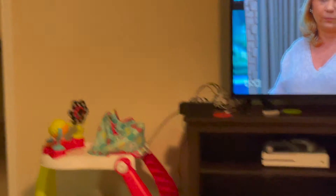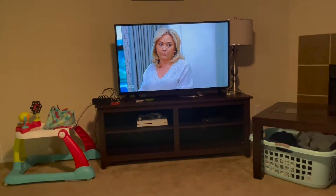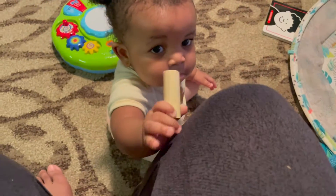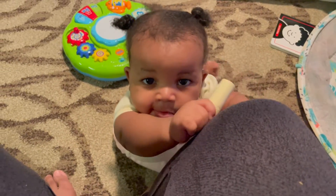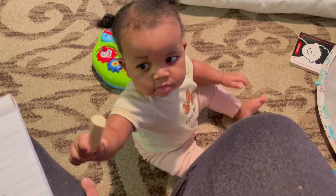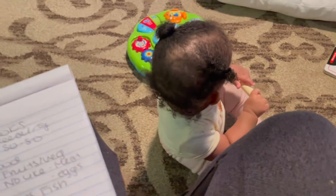We're watching Chrisley Knows Best — that's like my favorite show — but I just wanted to pause it and make this video. She likes to grab my knee and try to pull up onto me. Now let's talk about music. Naomi loves music, and it definitely catches her attention when we're watching television.